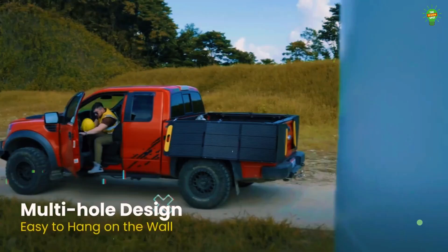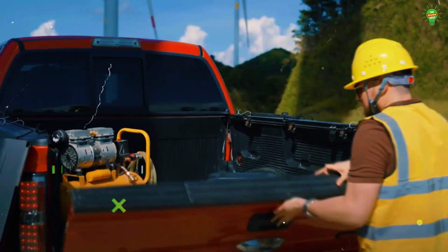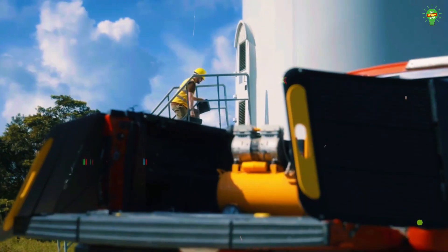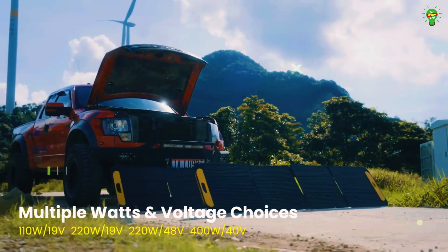The panel folds down to 25.6 by 41.8 inches and weighs just 34.2 pounds, making it easy to carry. Ideal for camping, travel, or emergency backup, it's fully compatible with the VetoMan FlashSpeed 1500 power station.